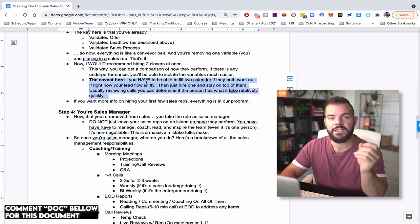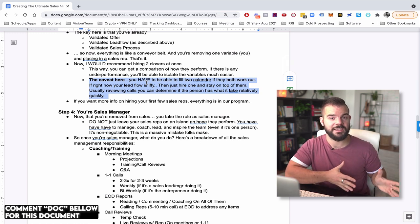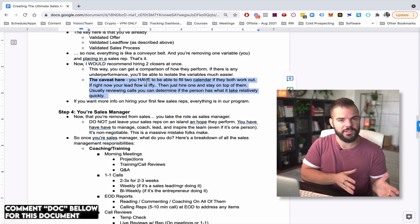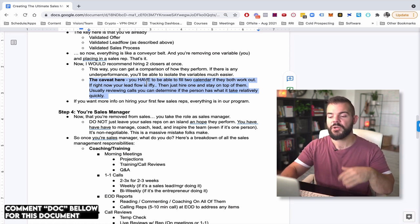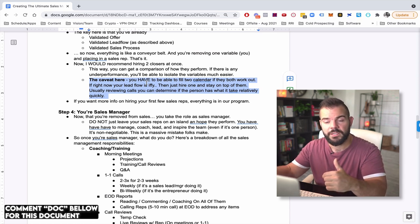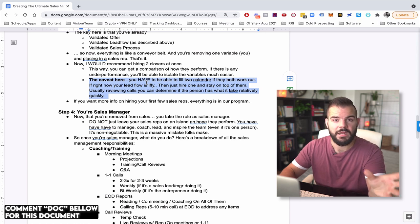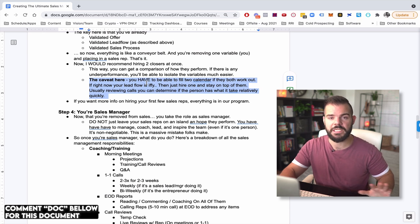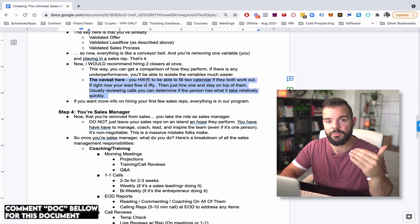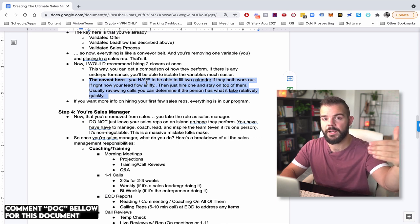The big caveat is that if you hire two, you have to be able to provide the leads for two — which is why having a consistent and scalable lead acquisition is so important. If your organic lead flow is inconsistent and you only have enough for one salesperson, both are going to have mediocre calendars and then you'll churn them. If you're in that inconsistent phase, you can still hire a sales rep, it just has to be probably just one.